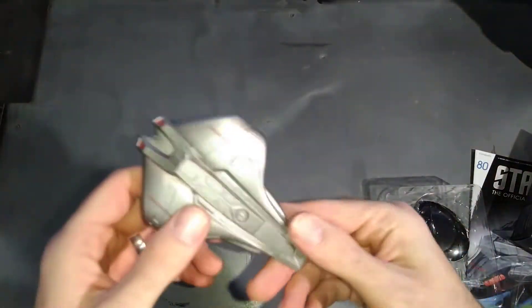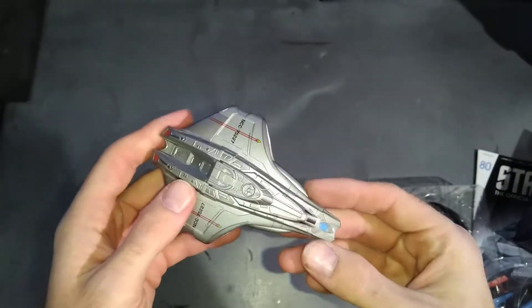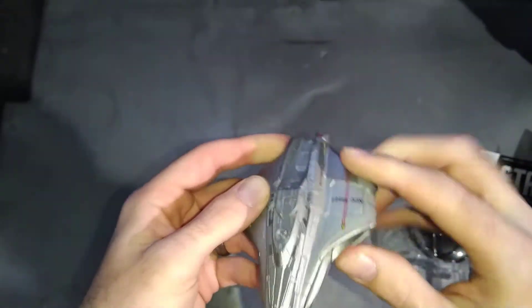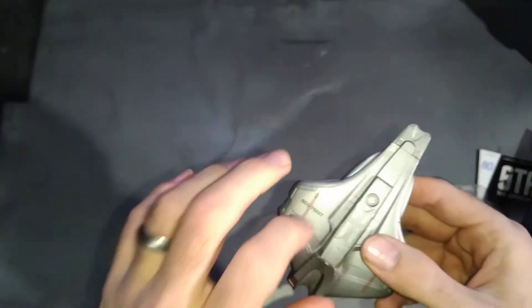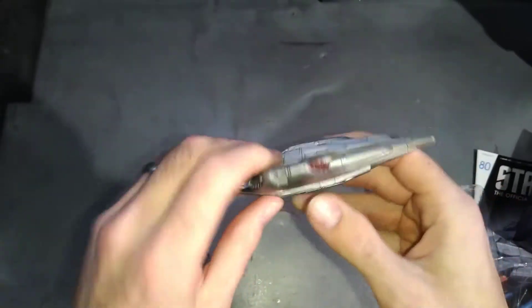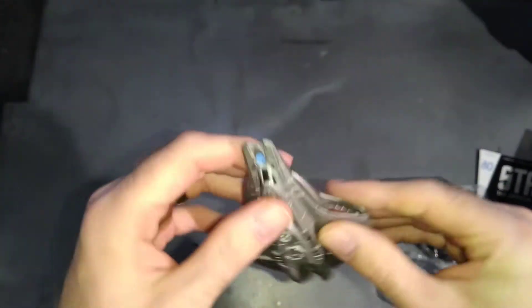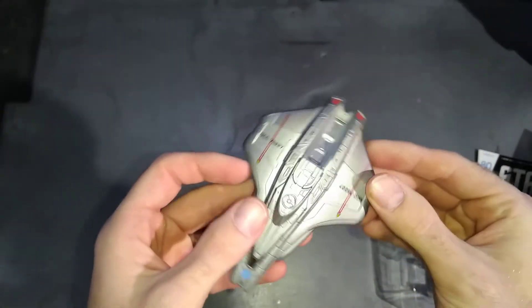So what we've got here is medium weight - it's not really light, it's not really heavy. Feels sturdy enough, feels solid. That's all plastic underneath - I'm gonna say the whole thing's plastic.